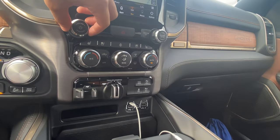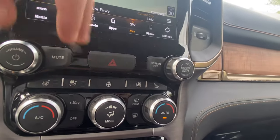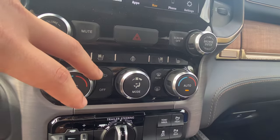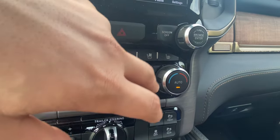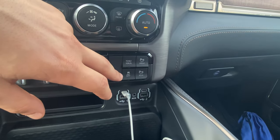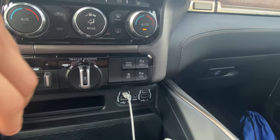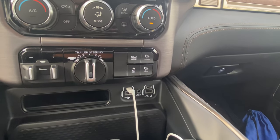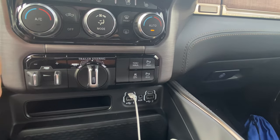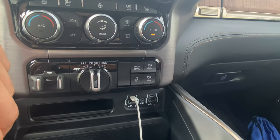Down here you get your volume adjustments with really good weight resistance, and the tuning adjustments next to it — you can mute the audio, use your hazards, or turn the screen off. The storage area fits the iPhone Pro Max with no issues whatsoever — that's where I leave my phone. Two USB-Cs, two USBs, and an aux port. This area is not a wireless charging pad, but if this vehicle was equipped with one, this is where it would be. When off-roading, you can turn off your parking sensors and automatic braking — I'd recommend doing this because the truck picks up small obstacles like foot-tall trees and slams the brakes unnecessarily.